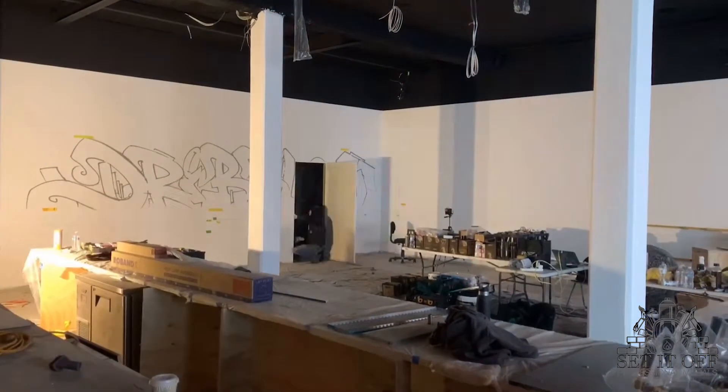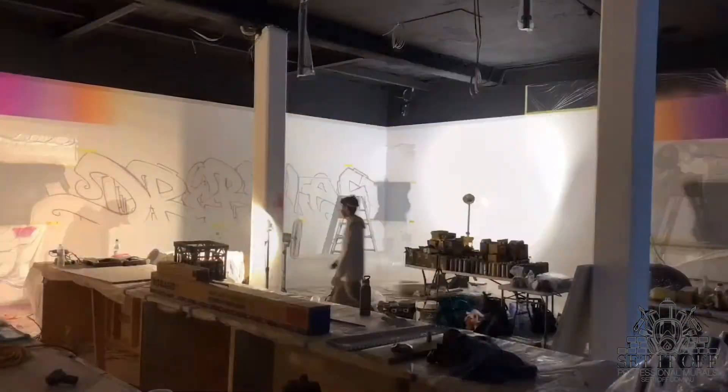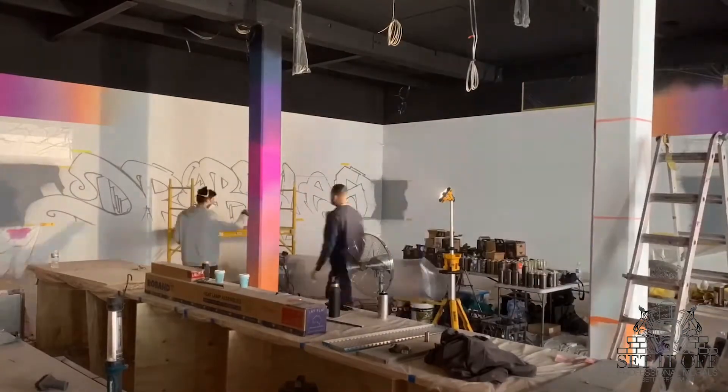A second feature wall came into play in the back area, which included street style graffiti artwork. Here is a time-lapse where you can also see I incorporated the pillars.